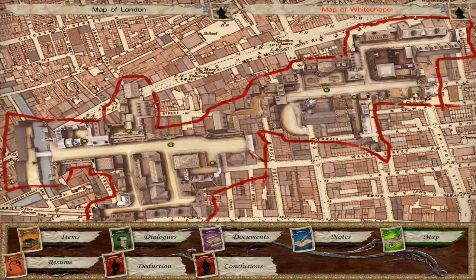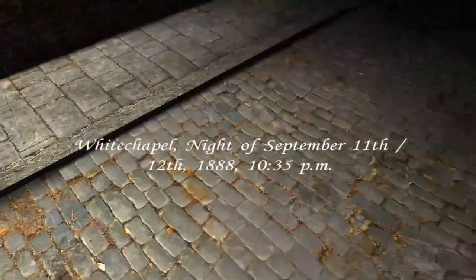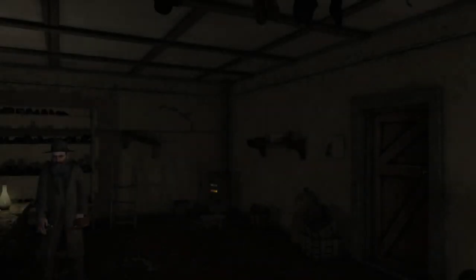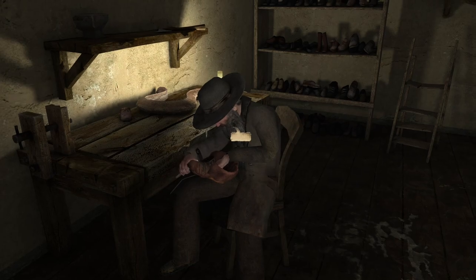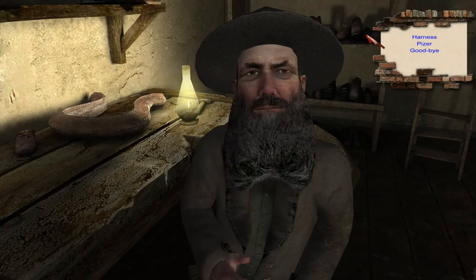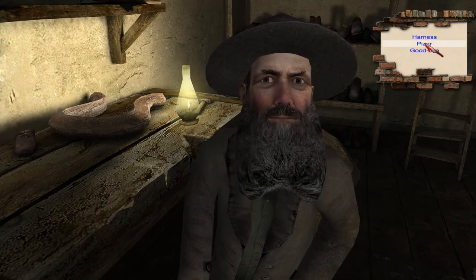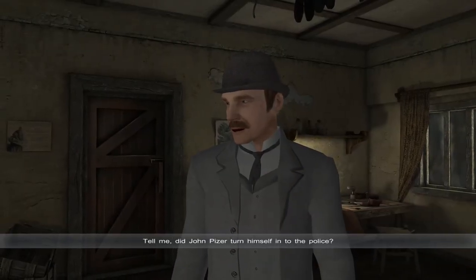We need to go to the cobbler. Whitechapel, night of September 11th. Good evening, Mr. Solomanovich. I wanted to ask you about this Pizer — did he turn himself in to the cops? Did John Pizer turn himself in to the police?